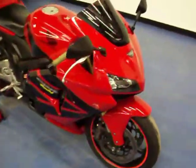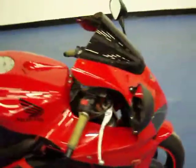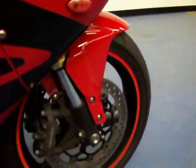Welcome to SimpliSportBikes.com. Up for sale today I have a 2006 Honda CBR600RR. This 2006 has 26,458 miles on it.